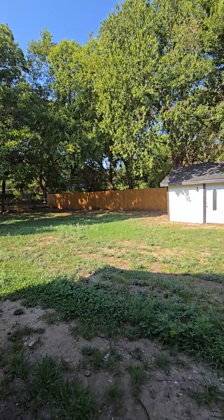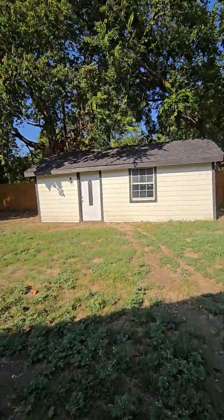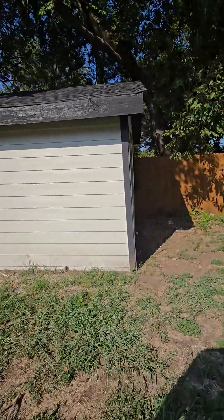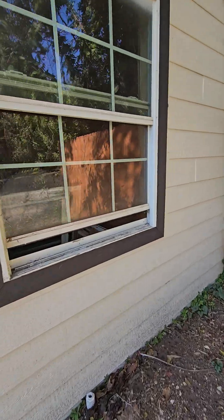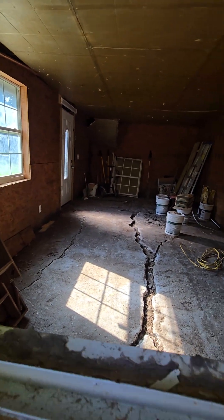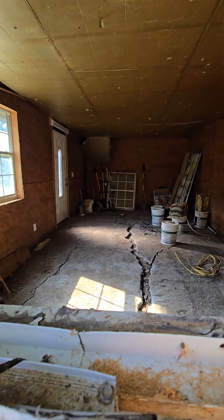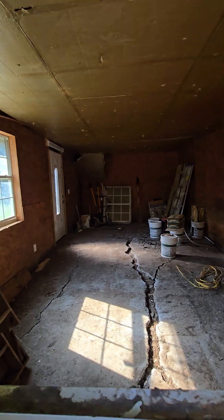Back out here to the backyard — there's a little shop back here. I don't have the keys to the shop; they weren't in the lockbox. But there's a window over here on this side that's open a little bit, so I can kind of show you in there. Definitely some potential there. I do see some outlets and light switches, so maybe we could do something with this out here.